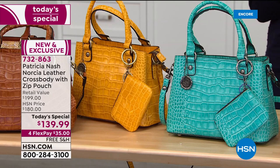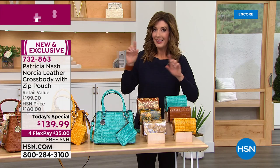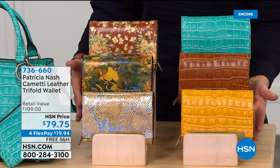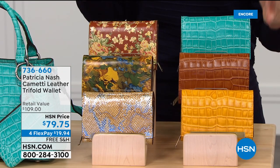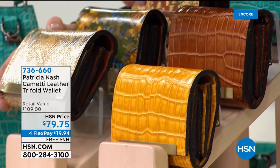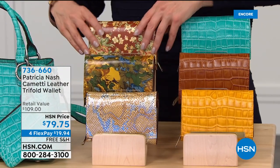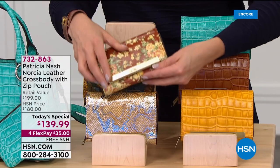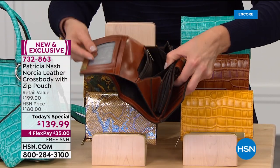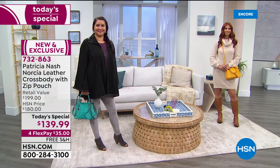For flexible payments, get that one home — item number 732-863. Because these are so popular, if you're thinking about the bag and want to treat yourself to the wallet, the wallet is here at a crazy low price. We've never done the Kometi wallet at $79.75 until today. She brought back one of her all-time most popular fan favorite wallets with FlexPay, in the same great prints as today's special — metallic python, wildflower, beautiful vintage floral. It's got oodles of storage, pockets, zipper compartments, RFID protection, ID window, and a pocket on the back.